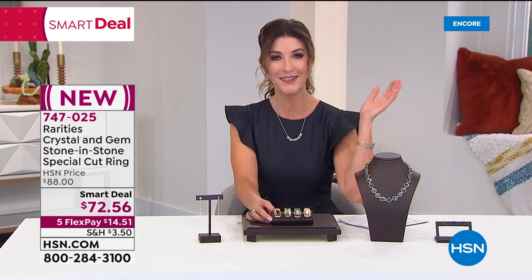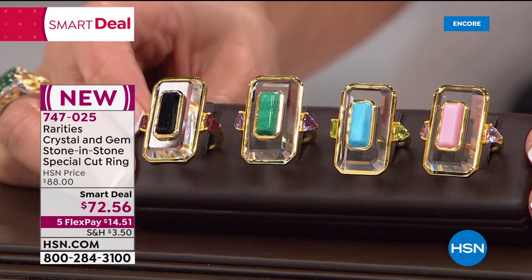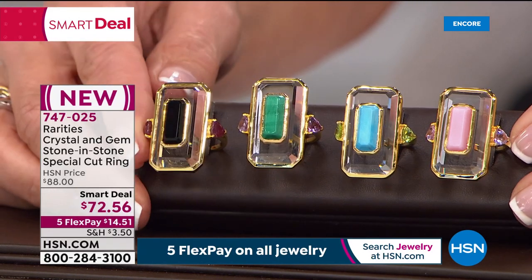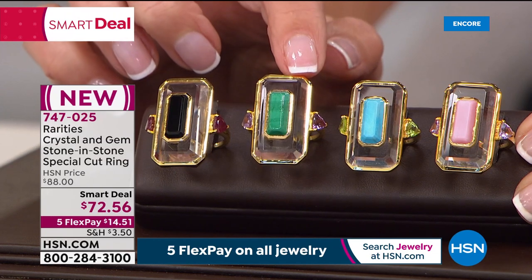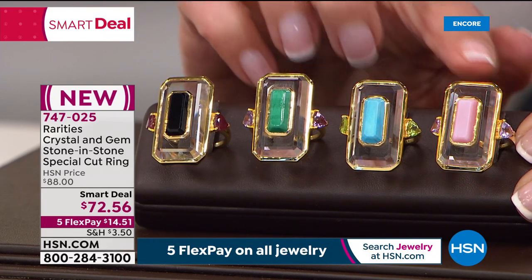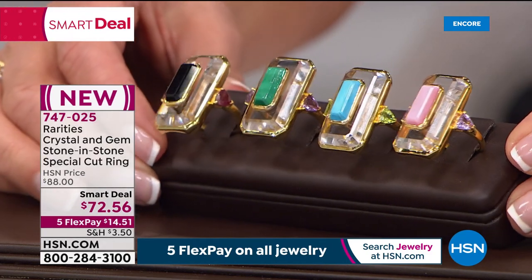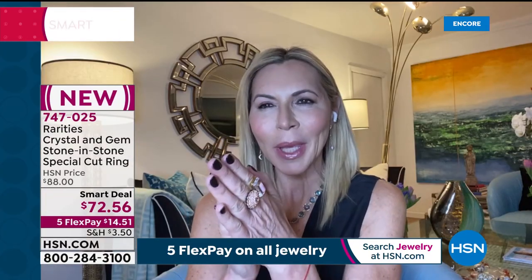Carol and the host met in Tucson last year and had no idea what was coming. Carol sourced all the gemstones for this smart deal there: black onyx, malachite, turquoise-colored magnesite, and pink opal — all set on an octagon-cut clear rock crystal with gorgeous gold tone over solid sterling silver.